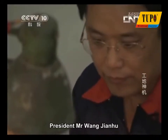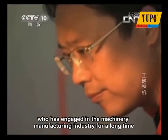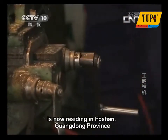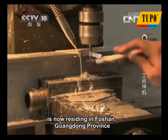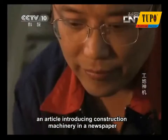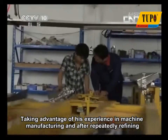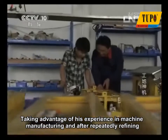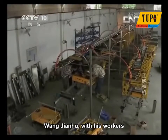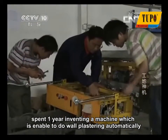President Mr. Wang Jianhu, the original inventor of the automatic rendering machine, has engaged in the machinery manufacturing industry for a long time and is now residing in Foshan, Guangdong Province. At the beginning, he worked on this industry starting from an article introducing construction machinery in a newspaper. Taking advantage of his experience in machine manufacturing and after repeatedly refining, Wang Jianhu, with his workers, spent one year inventing a machine able to do wall plastering automatically.